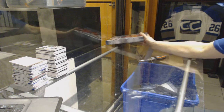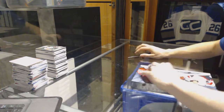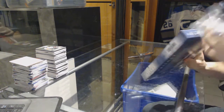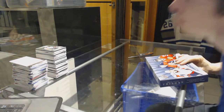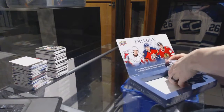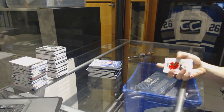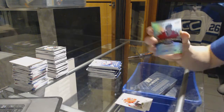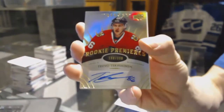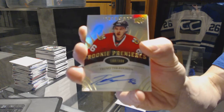Alright, box eight. We've got a level 2 rookie autograph number to 399 for the Chicago Blackhawks, Teuvo Teravainen.